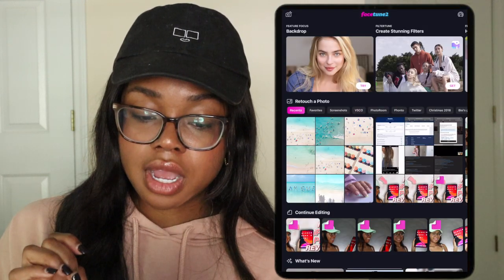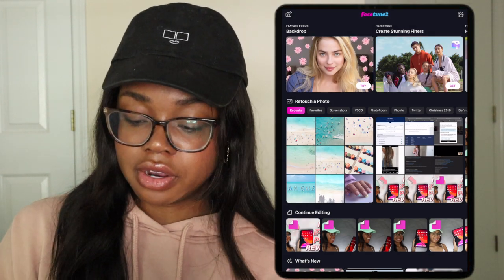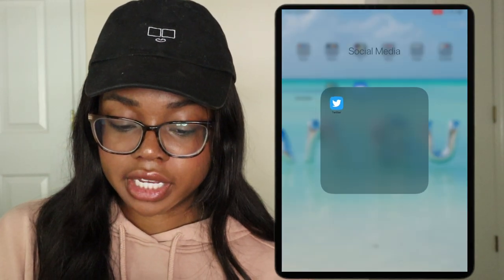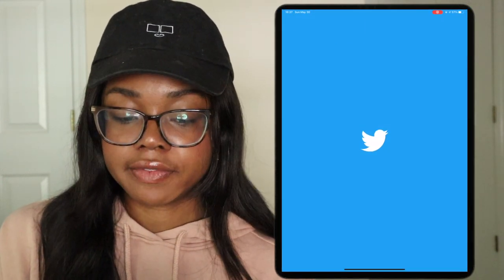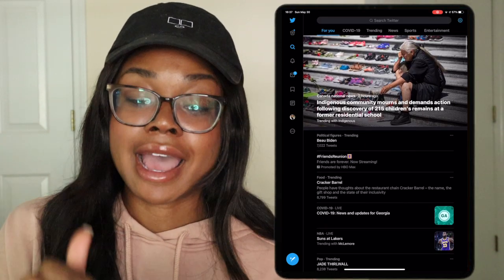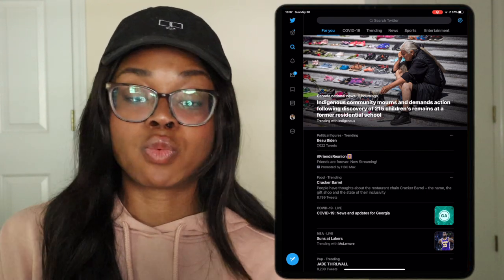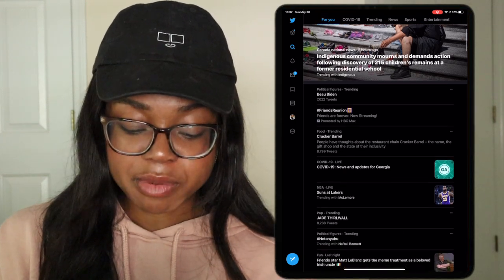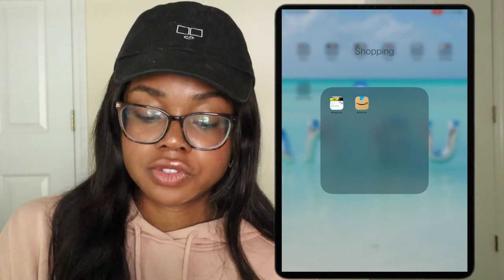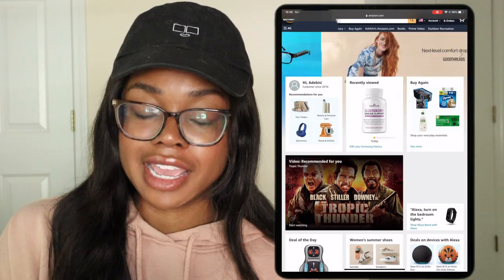Facetune is next — I only Facetune my thumbnails, just adding brightness to things. I think I have social media next. Twitter is definitely my favorite app; people literally have no chill on there and it's hilarious. I actually love the Twitter app — whoever designed it, ten out of ten. It's just like the web experience. And then over here I have shopping. I have two apps that say Amazon — the first one is actually just a bookmark because I really despise the Amazon app.